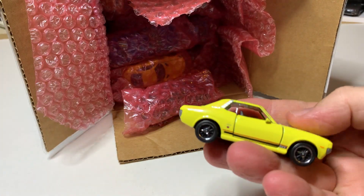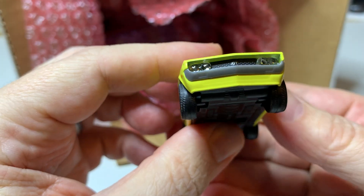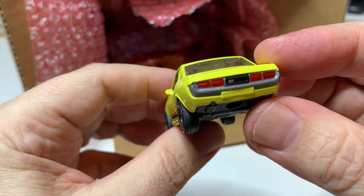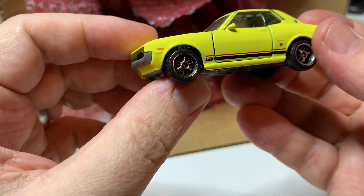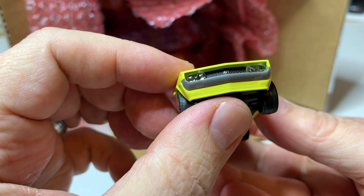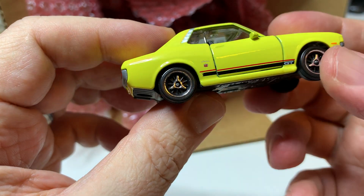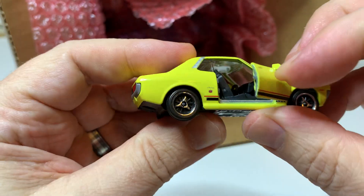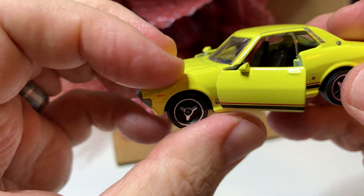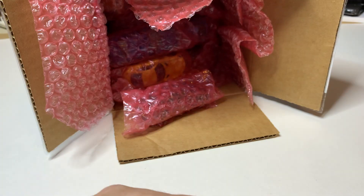Majorette Celica — very cool. I've definitely been looking to get one of these. Nice yellow color. I didn't realize they had inserted details for the headlights. The wheels look good. Another one that's definitely big on scale, but very nice, very cool.